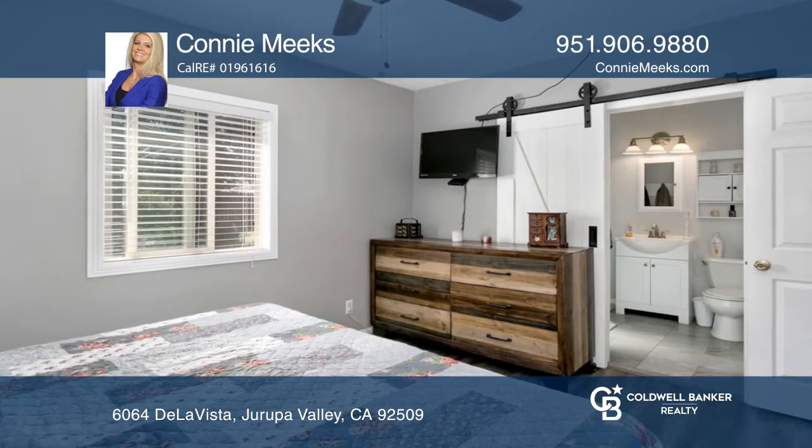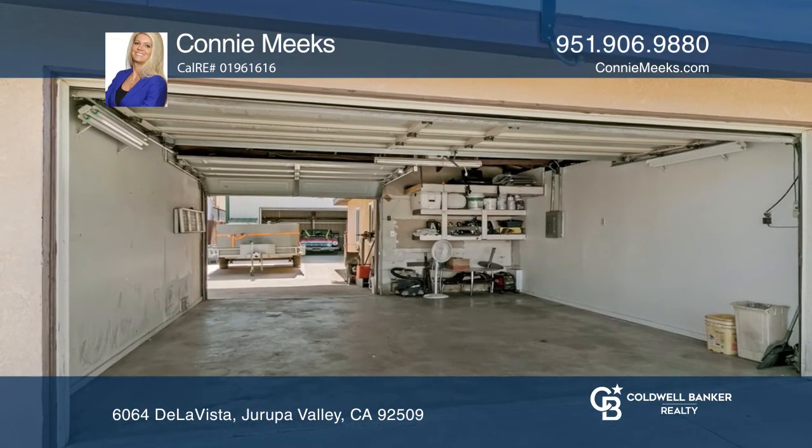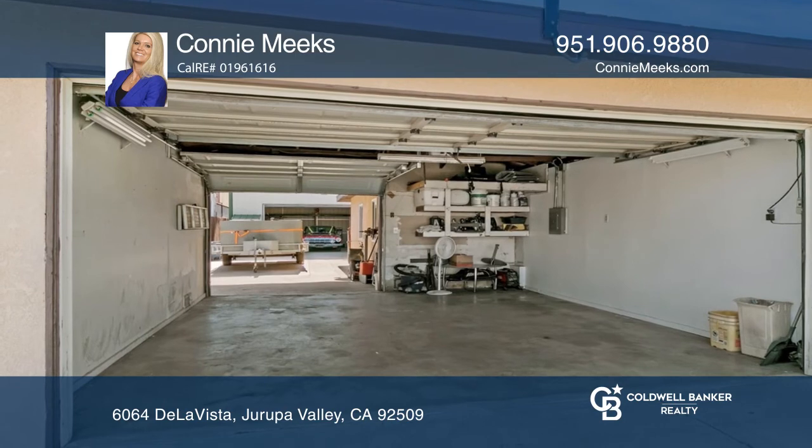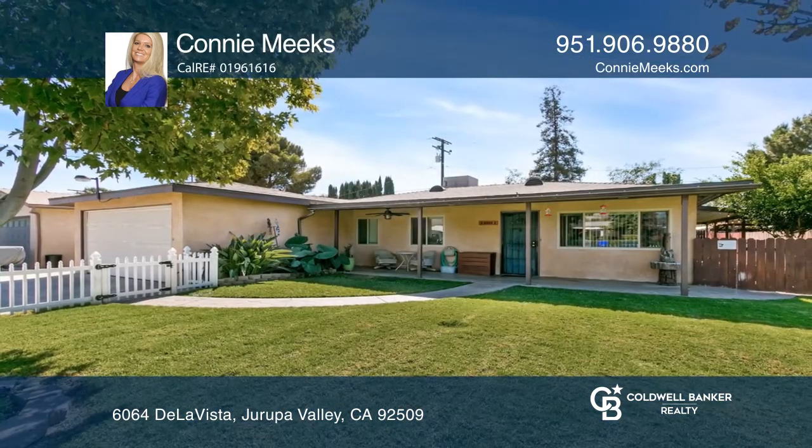The property also includes a 2-car drive-thru garage and an additional metal shop with a roll-up door — plenty of room for cars and toys. Learn how to make this home yours with a call to Connie Meeks.